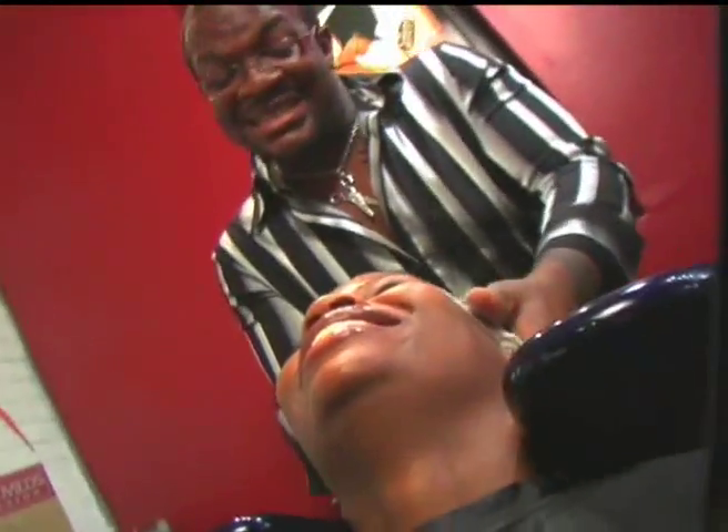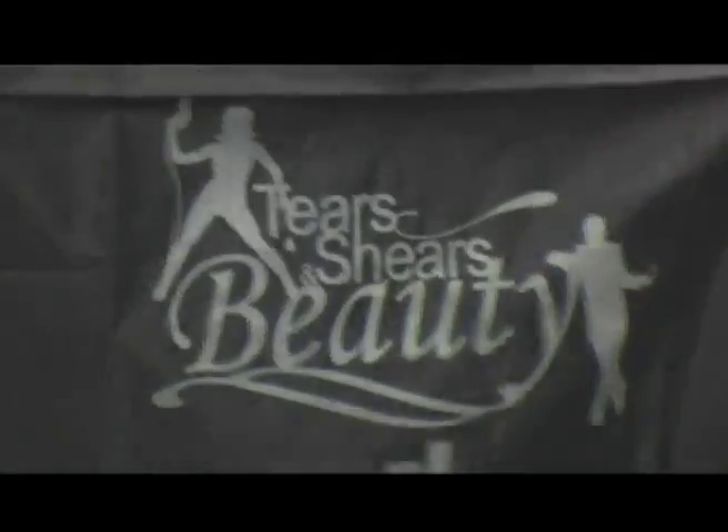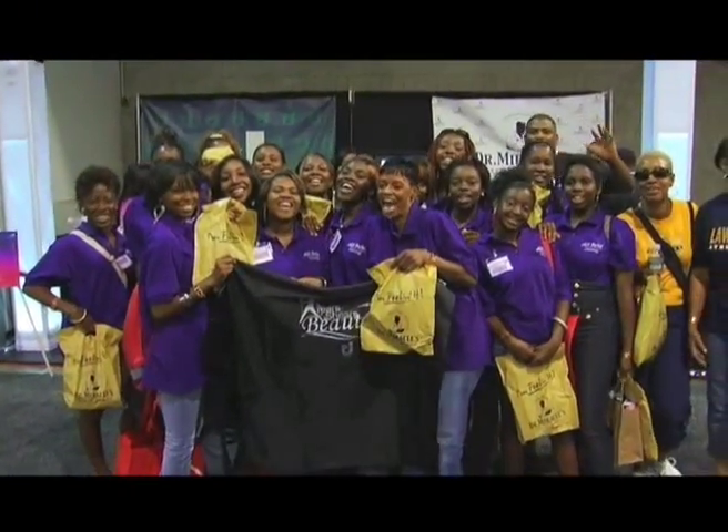This is Derrick J with your Dr. Miracle's hair tip of the day. Your hair is about to be real tingly — it's very tingly. Rock and Miracle, I've been in it!